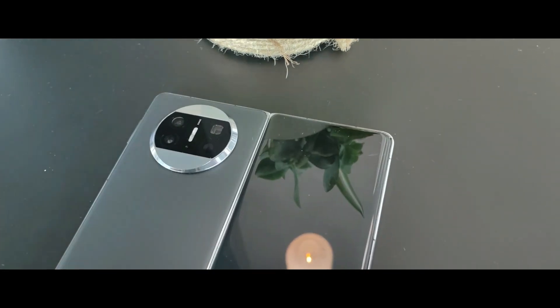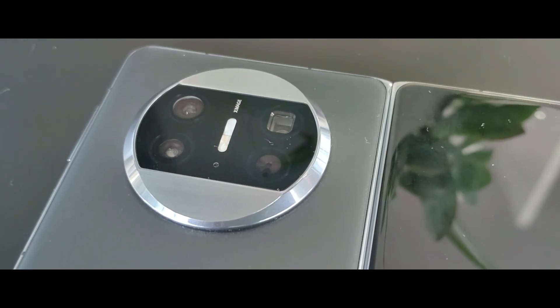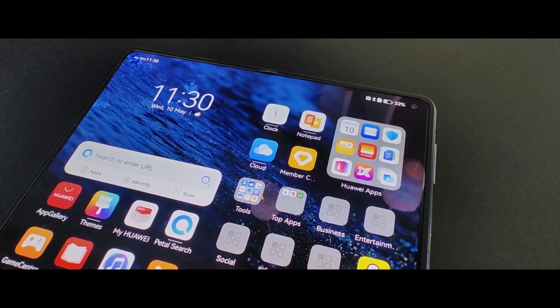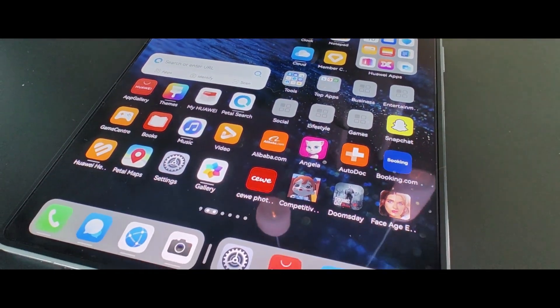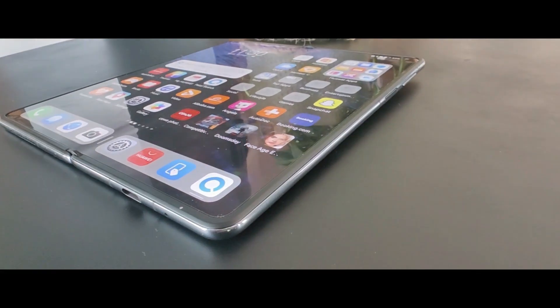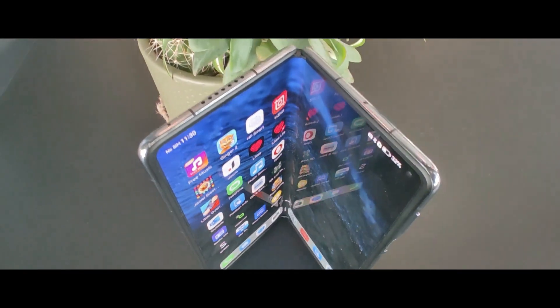Huawei says it's the slimmest. The camera array includes a periscopic telephoto camera of 12 megapixels with 5× optical zoom, an ultra-wide-angle camera of 13 megapixels, and the main one is 50 megapixels — an ultra-vision camera with RYYB arrangement, F1.8.